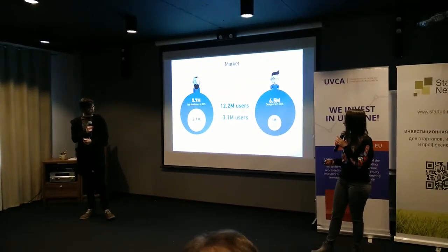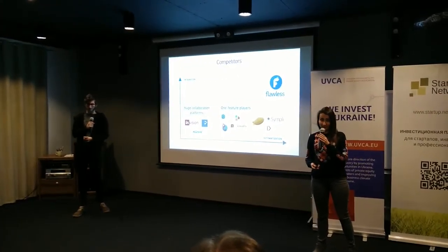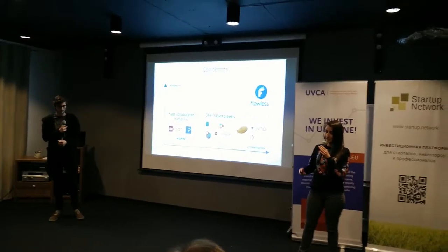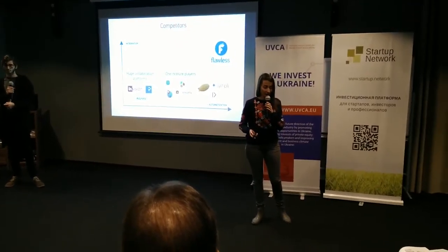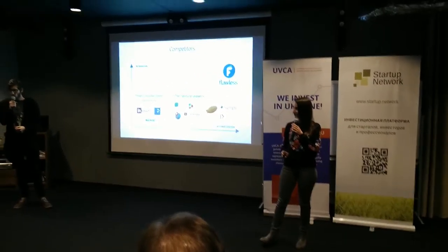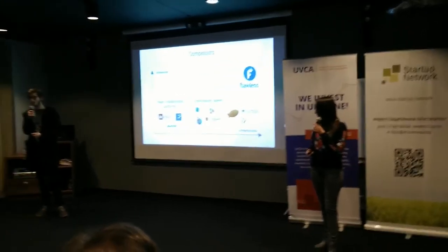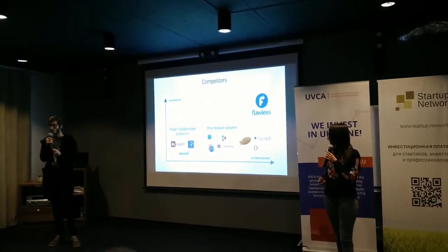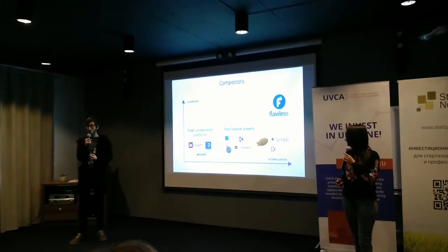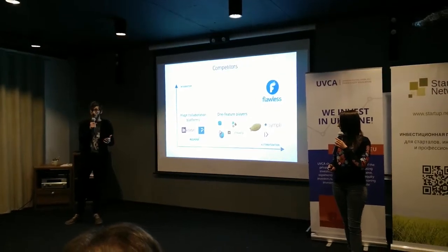Interestingly, current players focus on designers mostly. We decided to focus on iOS mobile teams because it's a pixel-perfect-oriented and really well-paid community. For this audience, we provide more benefits than any current direct competitors. Flawless gives the unique feature of quality control with comparison of expected and implemented design. It works right inside the iOS environment.